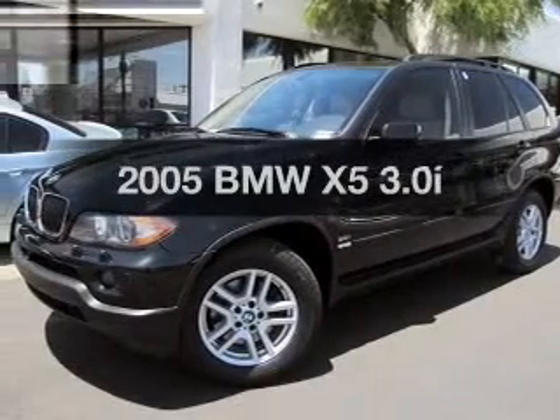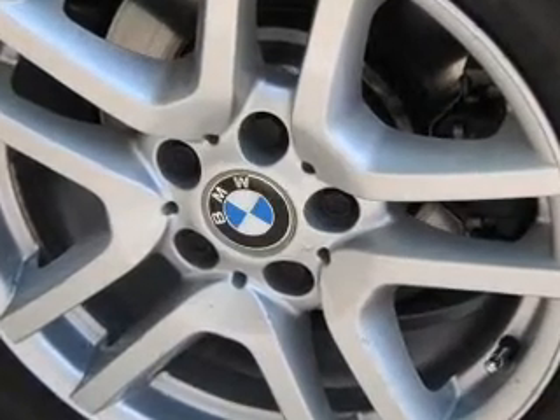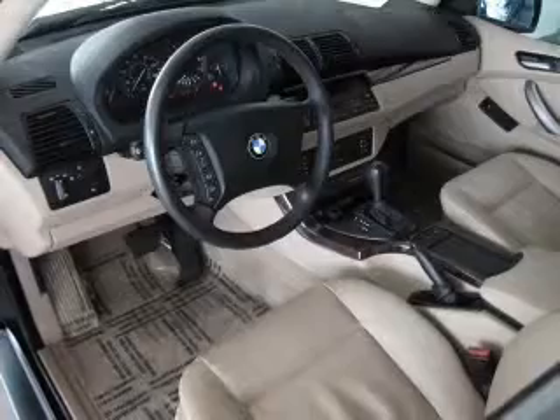Presenting the 2005 BMW X5 — everything you need under one roof with this great vehicle. With a solid 6-cylinder engine connected to a smooth-shifting transmission, premium wheels give a more luxurious look. Brake safely with the anti-lock braking system.